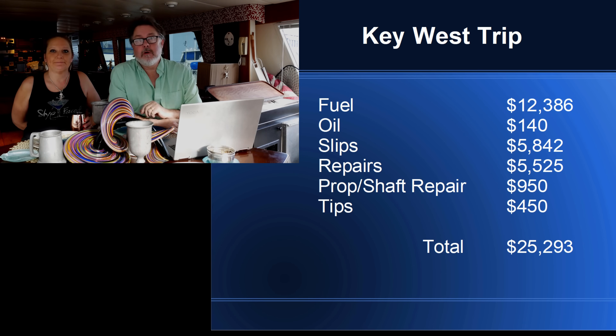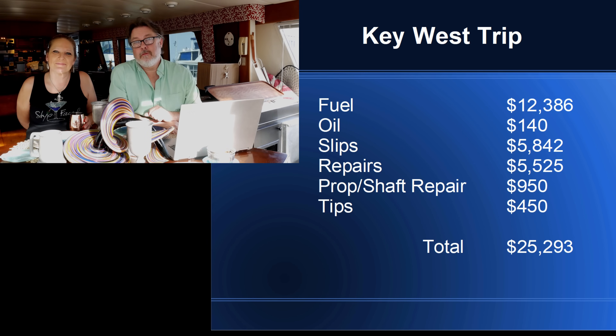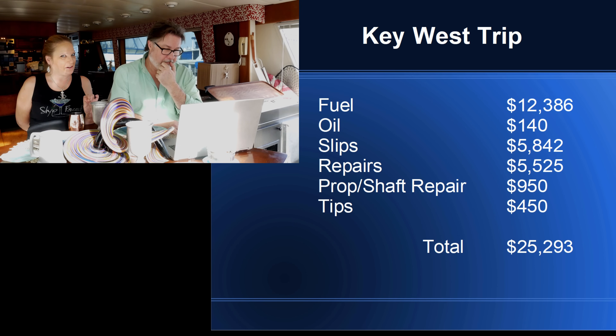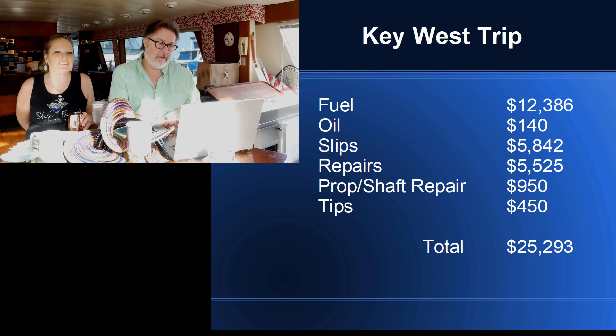We also spent about $140 on oil — that's just because they're Detroit diesels. Detroit diesels like to eat oil. Slip fees were $5,842. We stayed at a lot of slips, but we anchored out maybe six or eight times, which saved us a little bit of money.